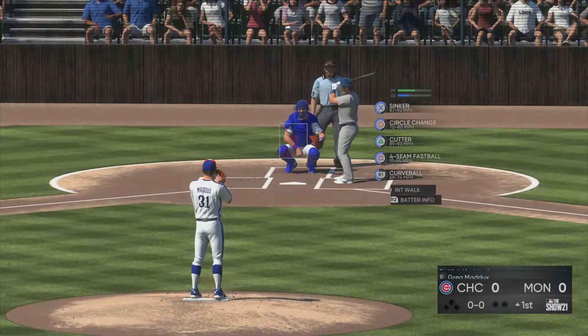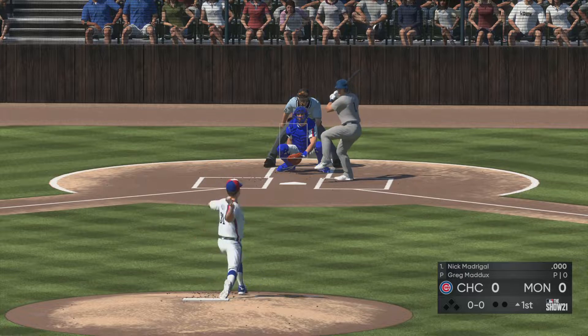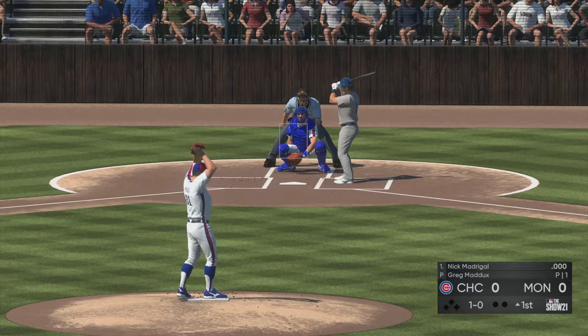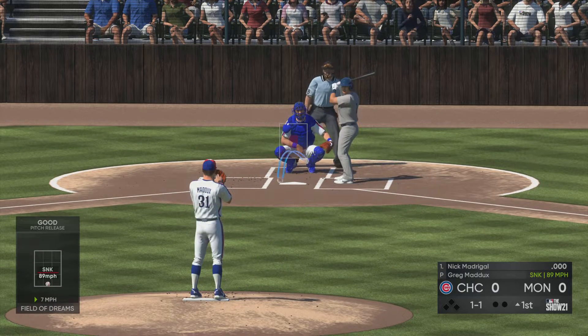Time now for baseball. Now at the plate is Nick Madrigal, and we are ready for some daytime baseball for the Cubs. That one's in on the hands to start the inning — ball one. One ball and one strike to the Cubs leadoff batter.